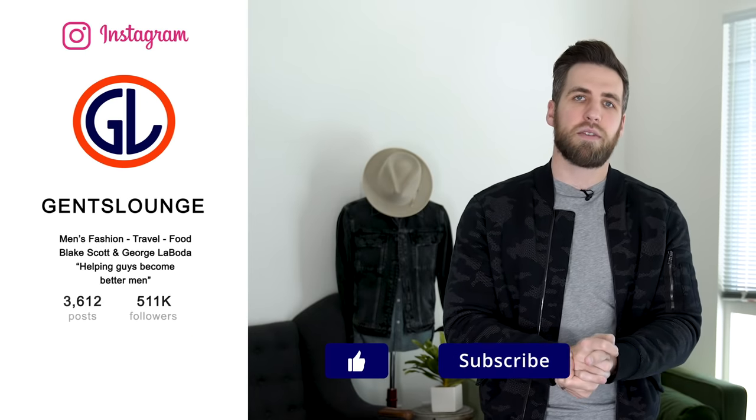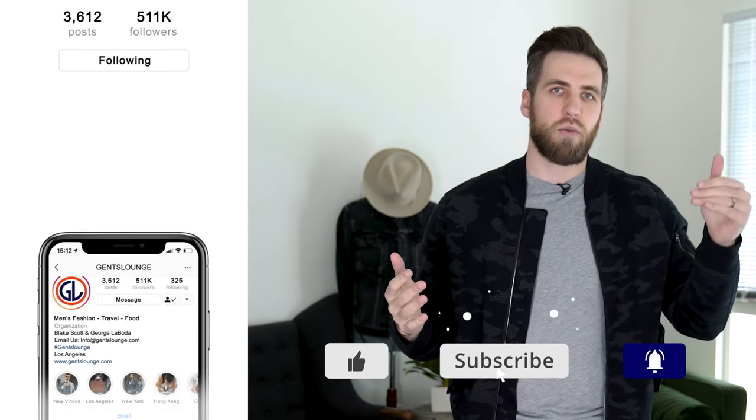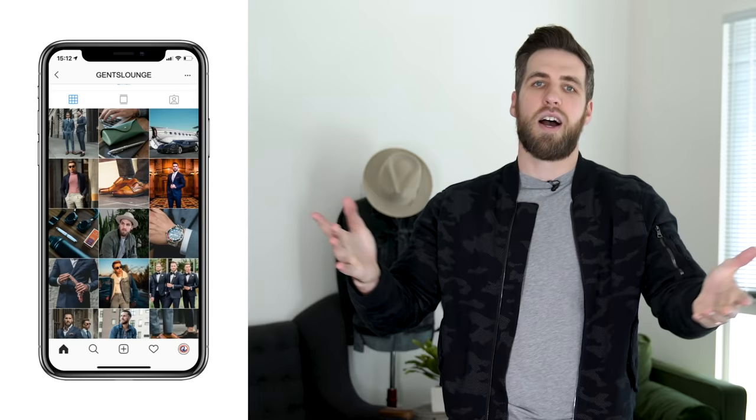That pretty much wraps up the video. I hope you learned something. If you did, please give this video a thumbs up, share this with your friends, hit that subscribe button — it really, really helps us out. If you haven't followed us on Instagram yet, please give us a follow over there and comment down below which jacket was your favorite, which jacket you would rock, and which jacket you would throw in the garbage. Cheers guys.